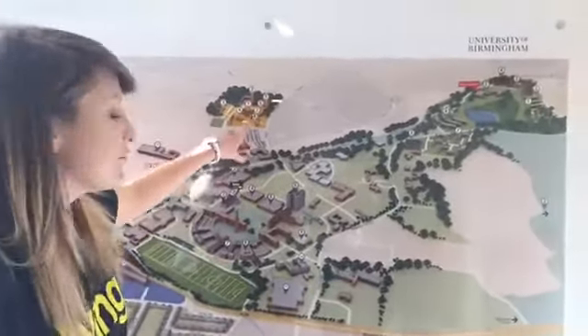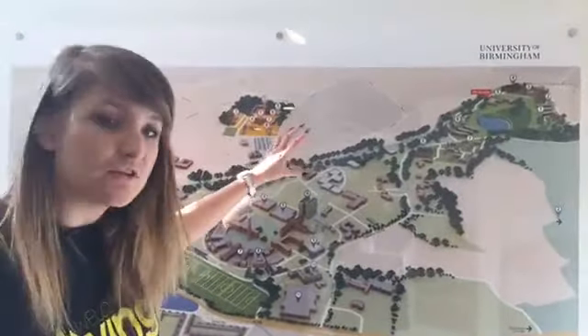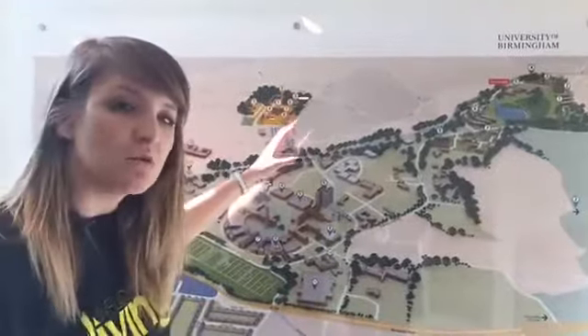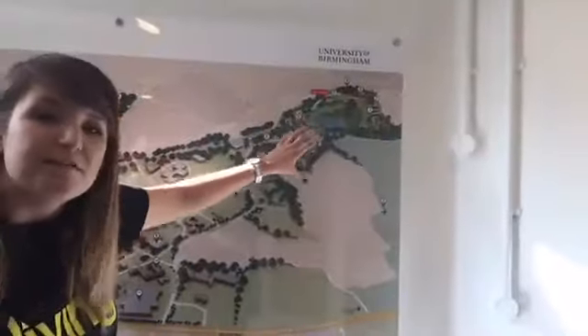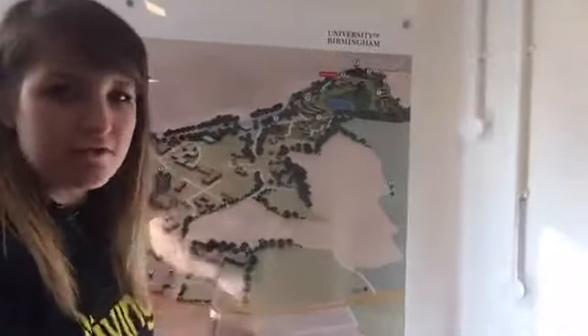Up here we have Pritchard's Park, where we have a mixture of accommodations — it's about a 10 minute walk to university. And up here, as I say, is the Vale, which is about a 15 to 30 minute walk depending on where you live on the Vale.